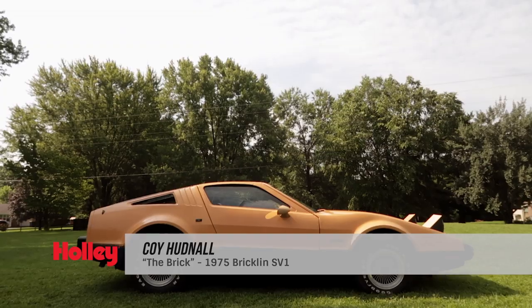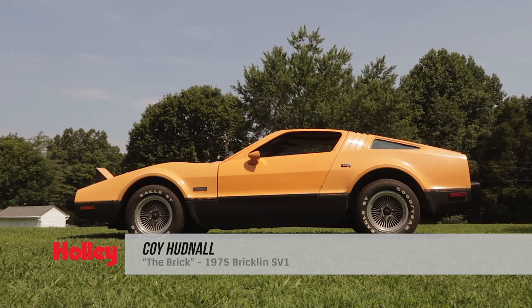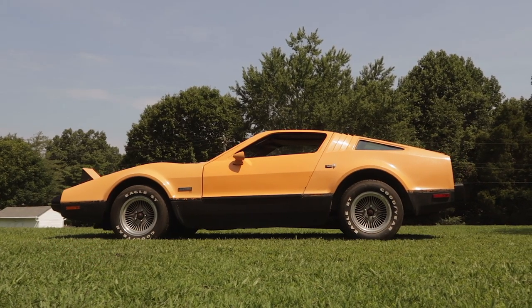I'm Coy Hudnall. I am an engineer at Holley Performance and this is Sarah, my wife, and my project car.